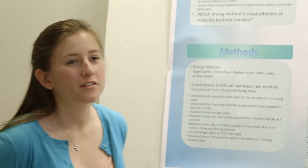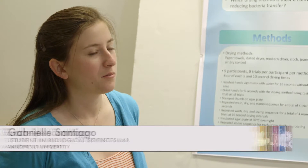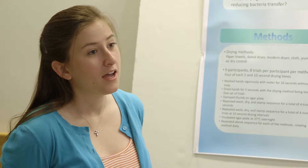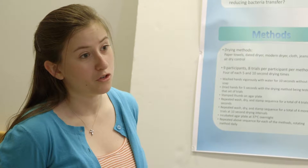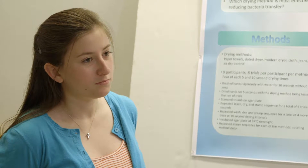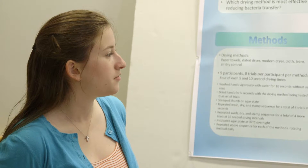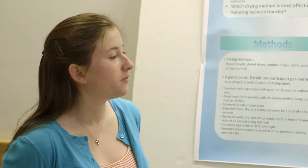We read different papers that tested the methodological, chemical, and sociological aspects of hand washing, but there wasn't any literature on how effective different drying methods were in reducing the transfer of bacteria. So we decided to test five different common drying methods and found that there is a significant difference—that time and the drying method used do make a significant difference in reducing bacterial transfer.